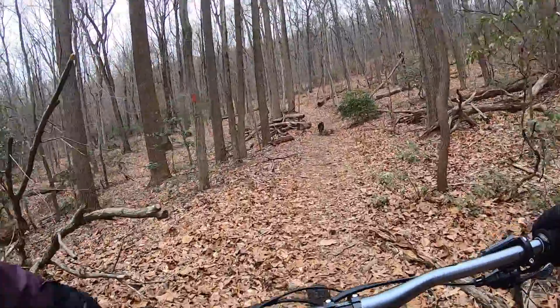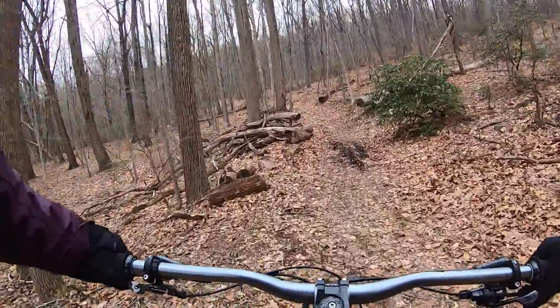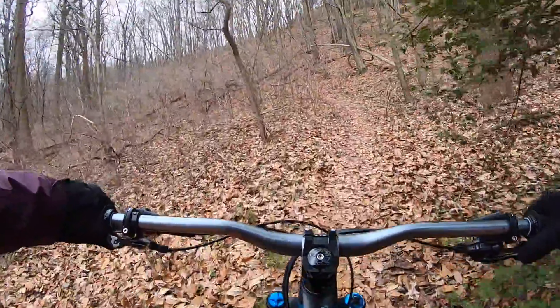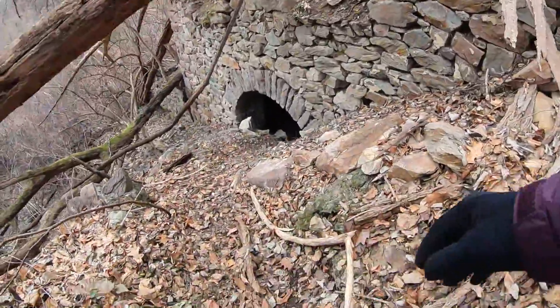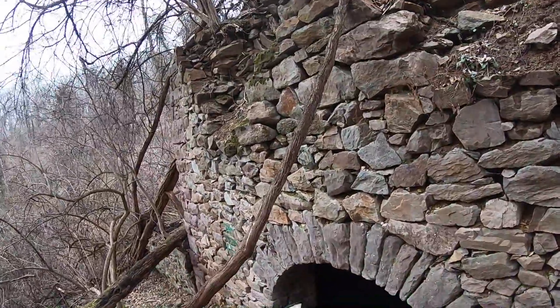We made a left off of Jack's Loop and we're heading up to the wine cellar. We're making a right, then over to Scott's Run. There was an old wine cellar here when there used to be vineyards up on the mountain — and this was even before the hotels.